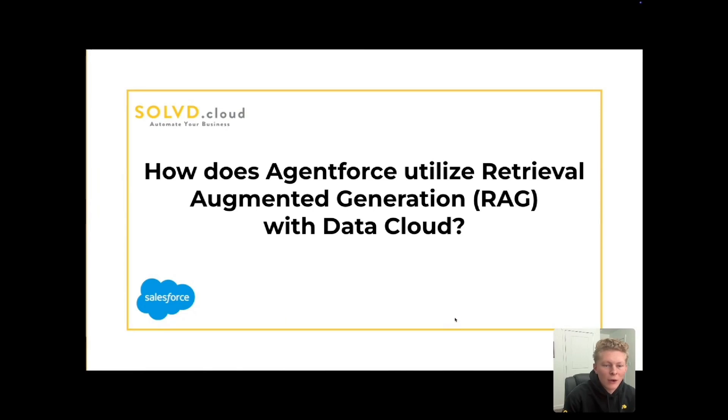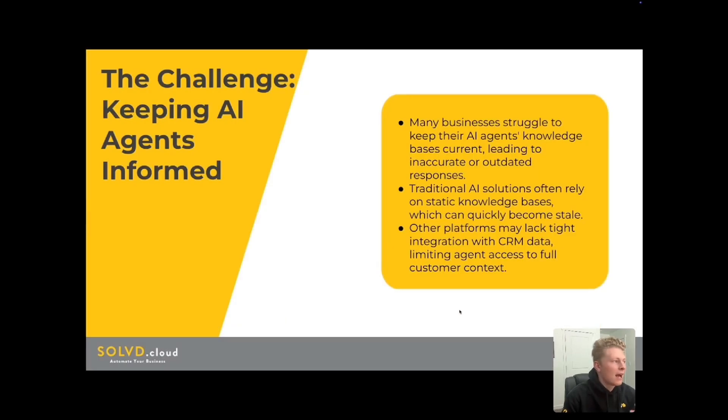First off, I want us to think about how do I ensure my AI agents have the most up-to-date and relevant information and provide the best things like customer service, sales information, coaching, or any myriad of problems. Many businesses struggle with keeping their AI agents' knowledge base current, which leads to inaccurate or outdated responses. This is where the power of retrieval augmented generation combined with the capabilities of Datacloud come in.